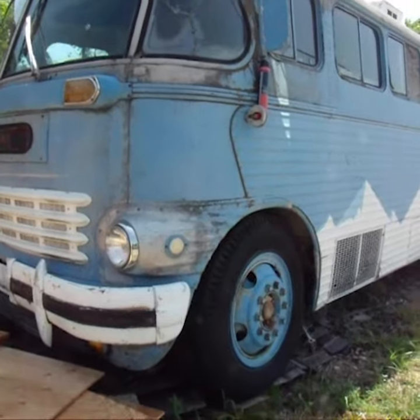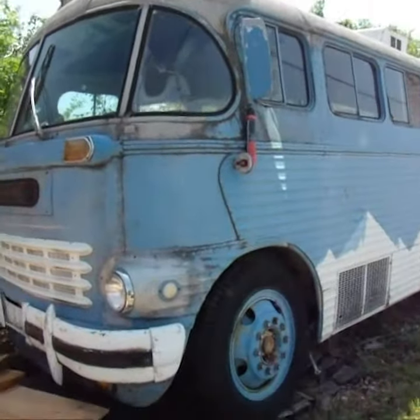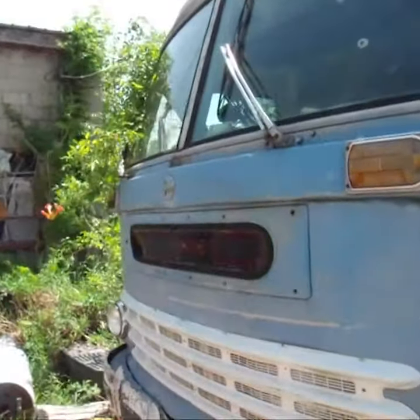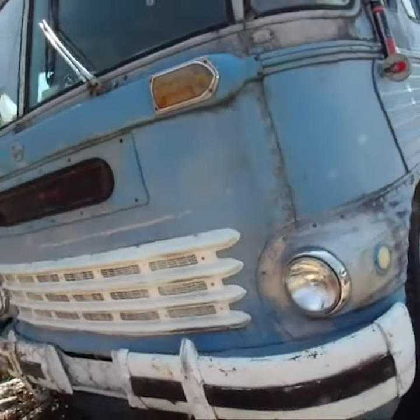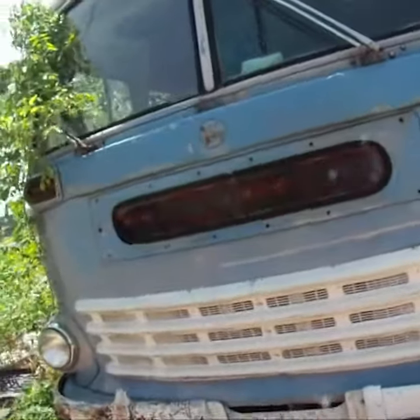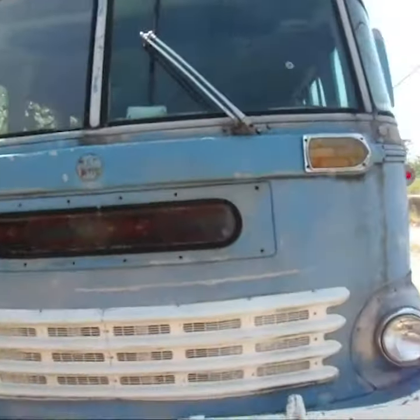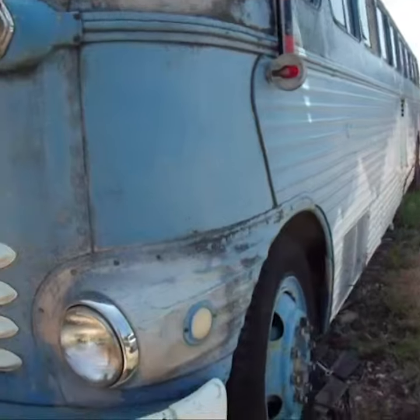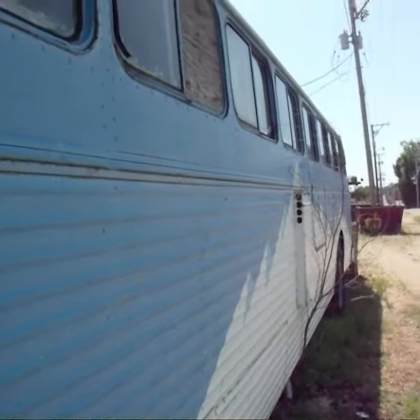There's a couple photos here. A ton of cool pics that I got, and I found a neat one. Pretty cool. There's a little bus at the top.